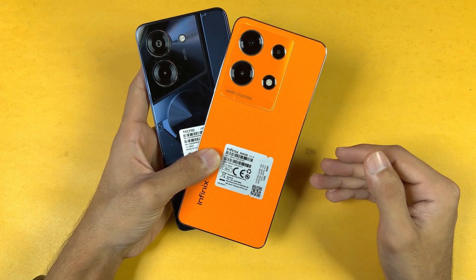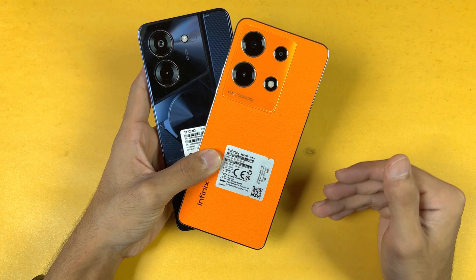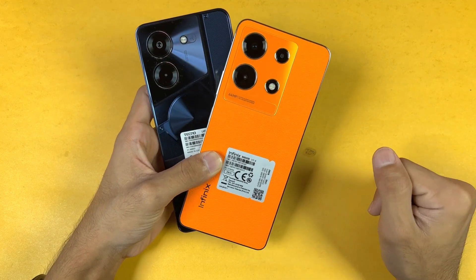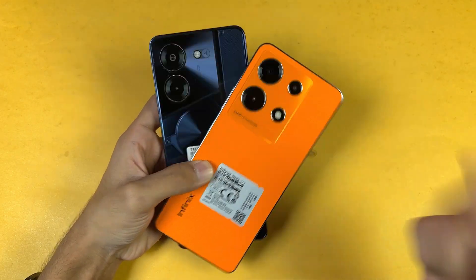That's about it! Thank you so much for watching this speed test comparison between the Tecno Pova 5 Pro 5G versus the Infinix Note 30. Do let me know your thoughts in the comment section below, subscribe to my channel for more videos like this, and follow me on Instagram as well as on X. I'll see you in my next video — peace out!